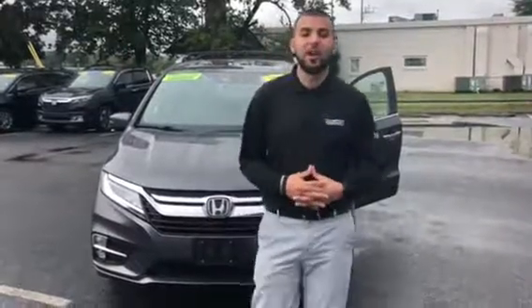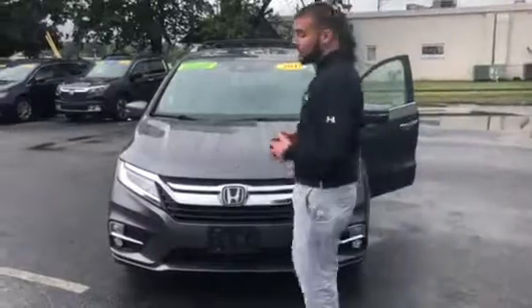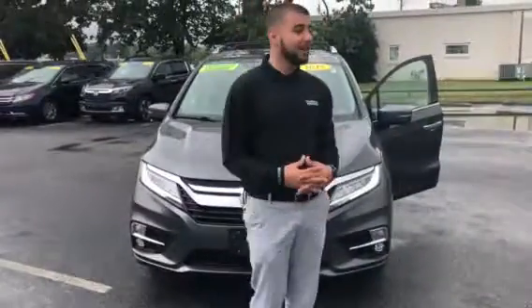Good morning Josiah, this is Tyler from Tamron Honda and Hoover. We want to shoot you a quick video to show you this 2018 Honda Odyssey Touring Elite.